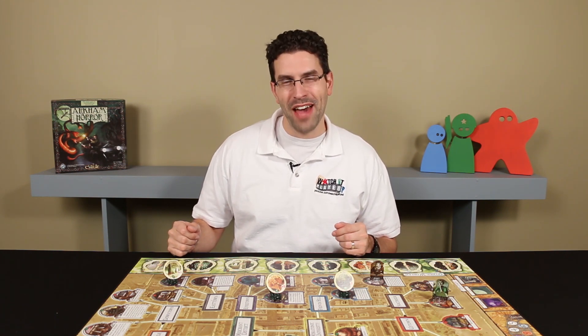Hi everyone, welcome to Watch It Played. My name is Rodney Smith and our friends over at Arkham Produced Relics have a new gaming accessory that they want to share with us.